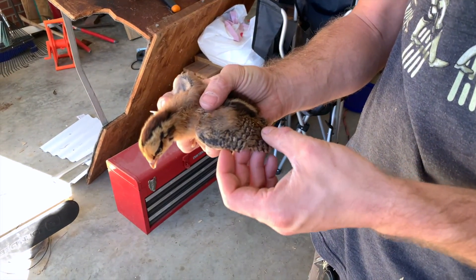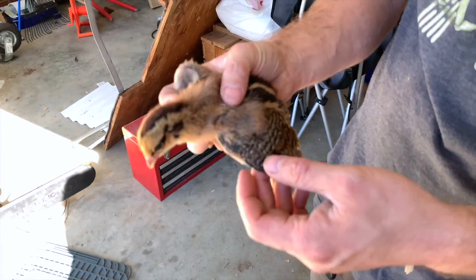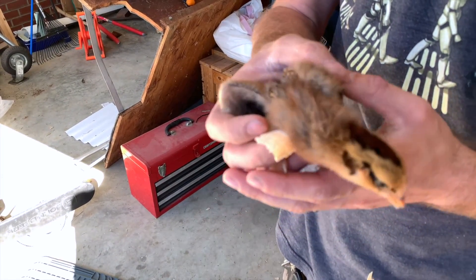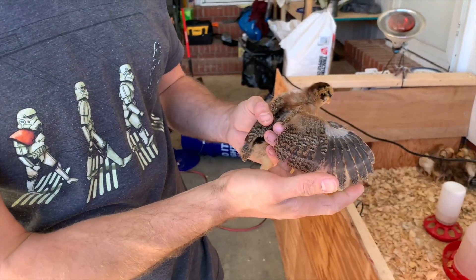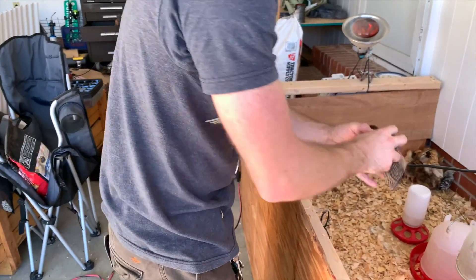So we've got two different kinds of colors going on here. They're both the same breed. They are Whiting True Greens. But some of them have beautiful feathers like this, and some of them are not as feathered out yet.